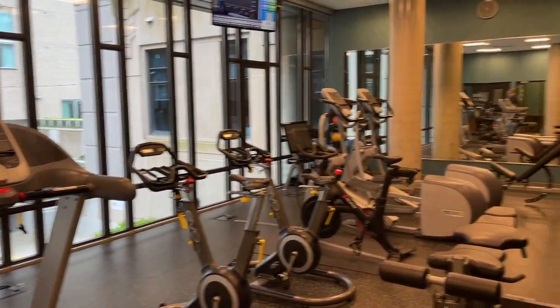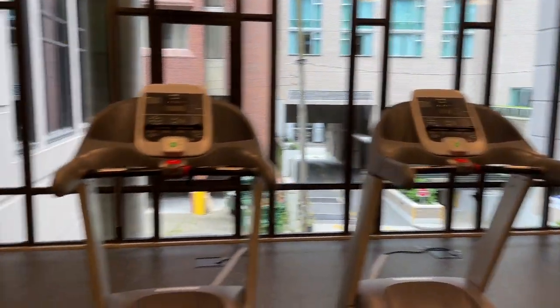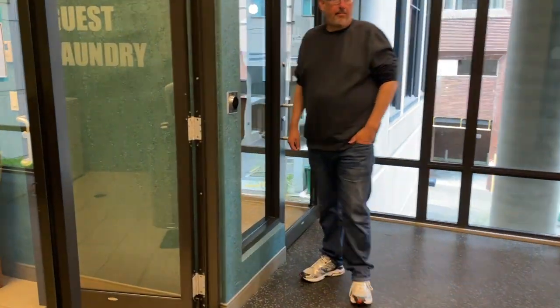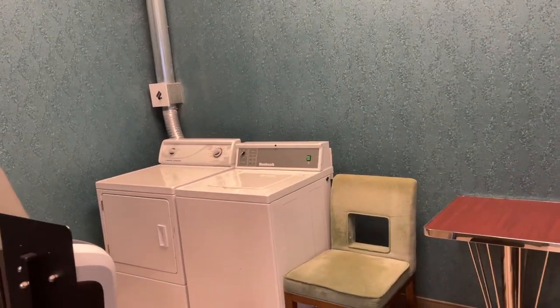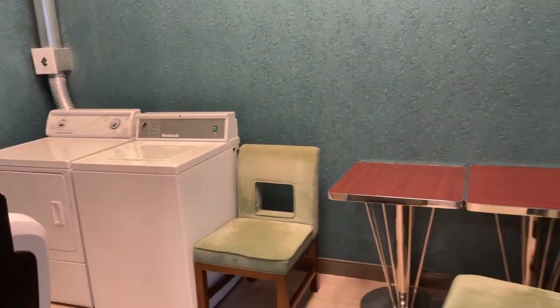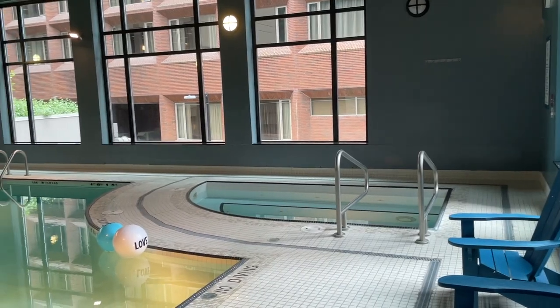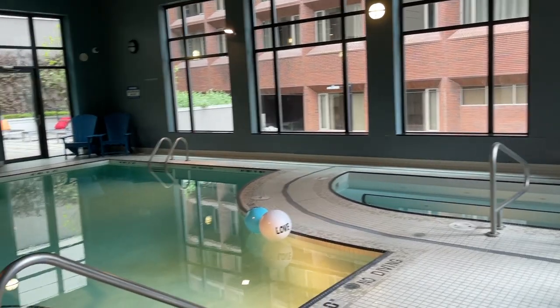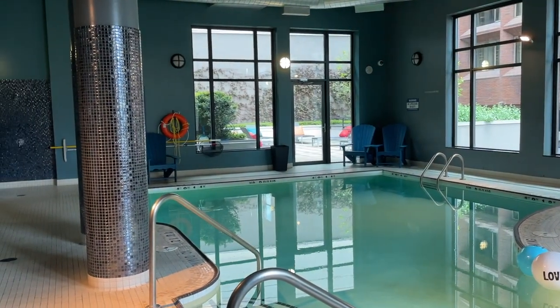There's a full gym here with a view to the outside, and the guest laundry is off of the gym — it's got a washer and a dryer, not too much but enough if you need to do something. And here's the pool, also coming off the gym. The hotel also has a small business center.